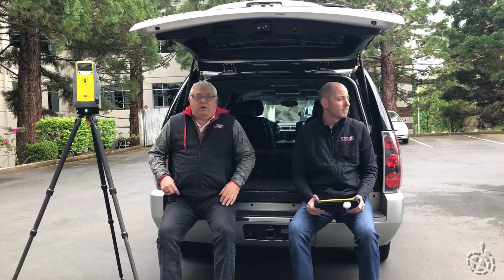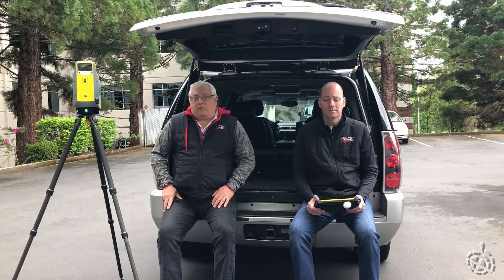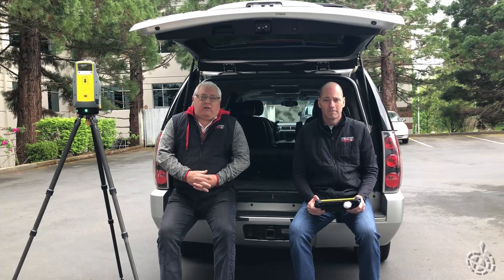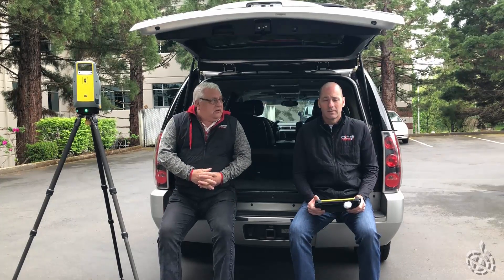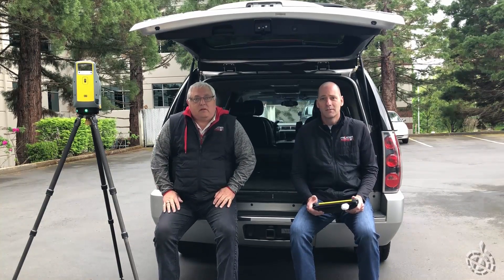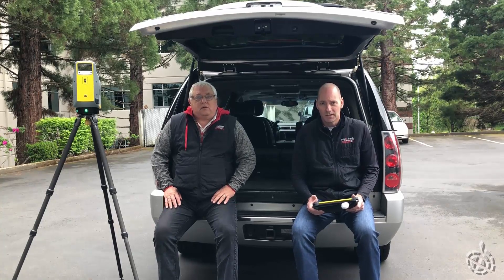Hello and welcome to another Frontier Precision Tailgate Technology Series with the X7 Scanner. I am Scott Reeves, Geospatial Sales out of the Tigard office, along with Jarrett Price from the Tigard office as well, Applied Geospatial Engineer.